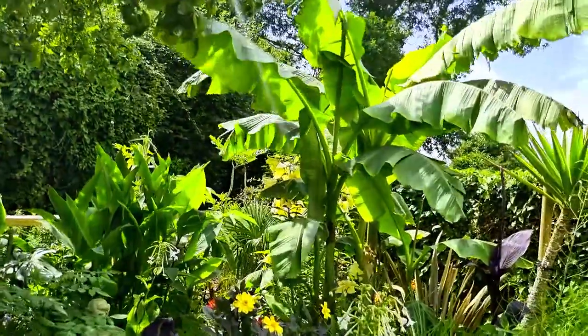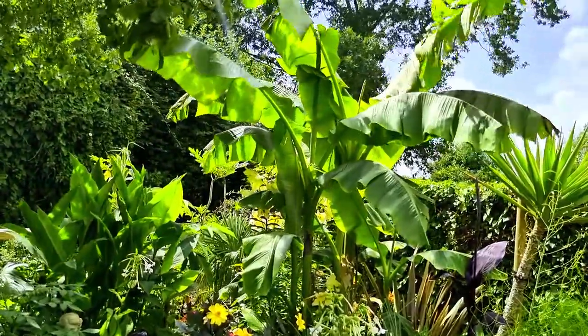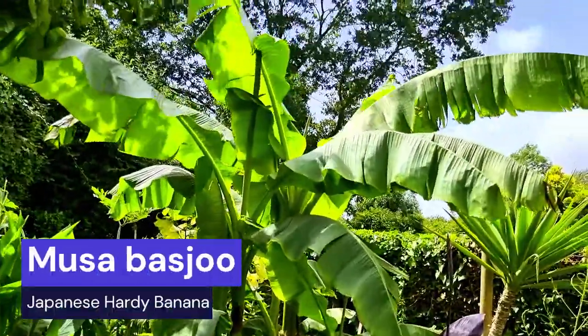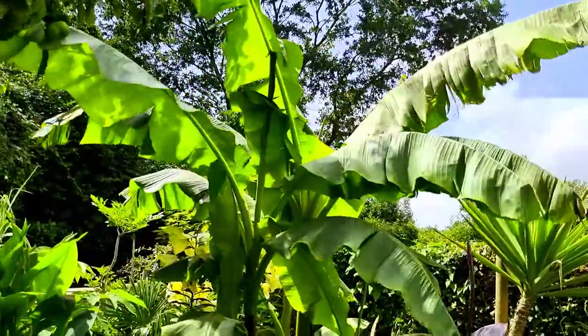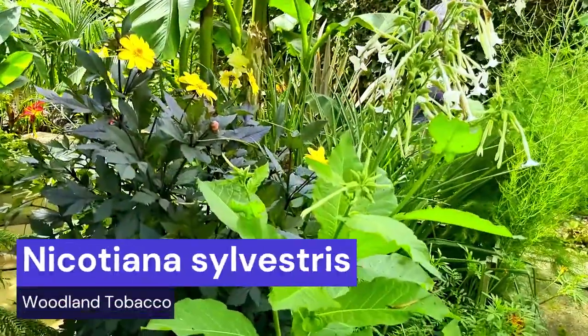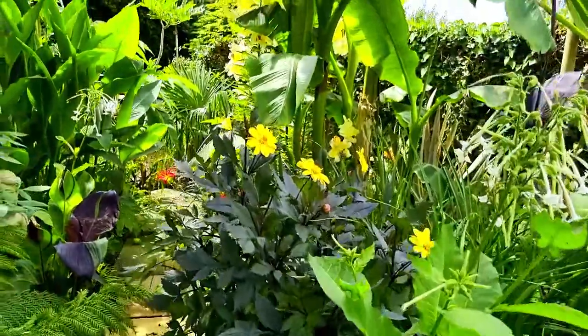Probably the most important thing we consider when choosing plants is: do they look exotic? They don't need to be exotic, but they need to give that exotic look. Plants like this hardy banana give a traditional exotic look, as do palms. But we also put in other plants like the woodland tobacco and dahlias, which are actually exotic because they're from semi-tropical regions in South America.